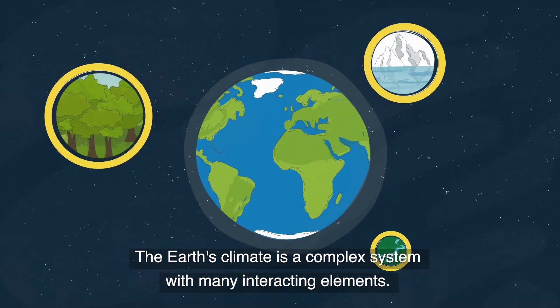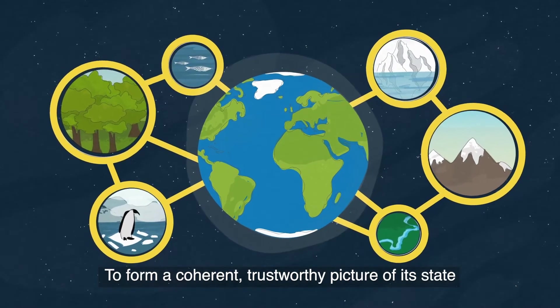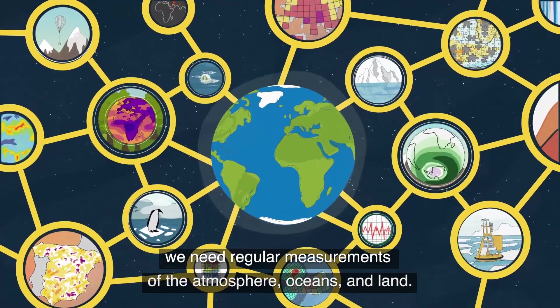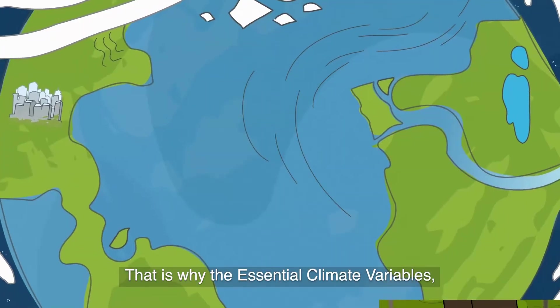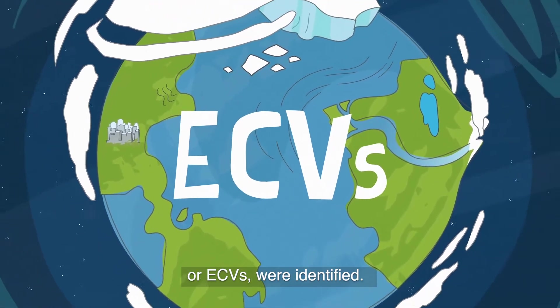The Earth's climate is a complex system with many interacting elements. To form a coherent, trustworthy picture of its state, we need regular measurements of the atmosphere, oceans, and land. That is why the Essential Climate Variables, or ECVs, were identified.